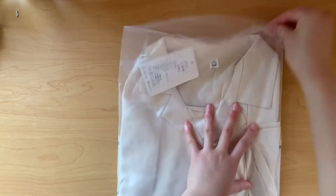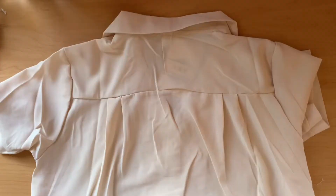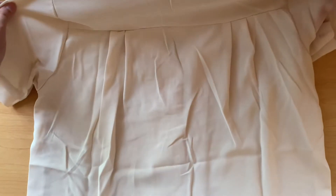The next item I got is a cream colored blouse. It's short sleeved, which makes it perfect for spring and summer.